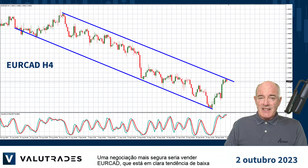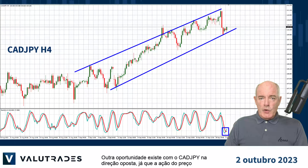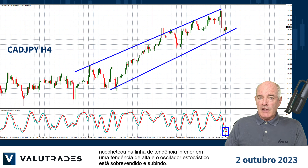A safer trade would be to sell EURCAD, which is in a clear downtrend and the stochastic oscillator is also overbought. Another opportunity exists with CADYEN in the opposite direction, as price action has bounced off the lower trend line in an uptrend and the stochastic oscillator is oversold and turning up.